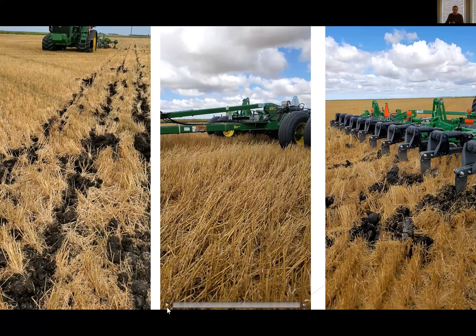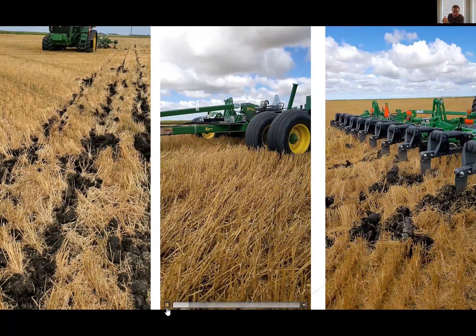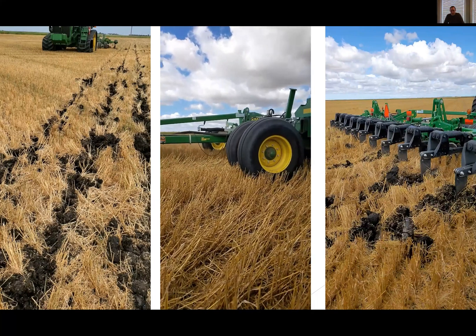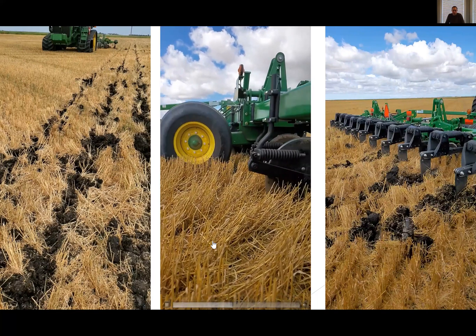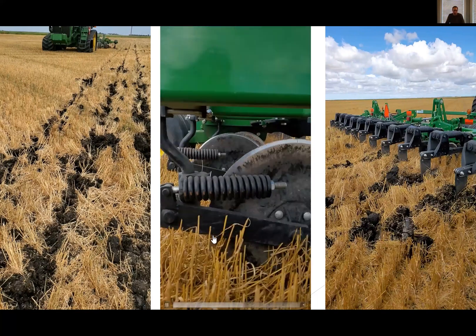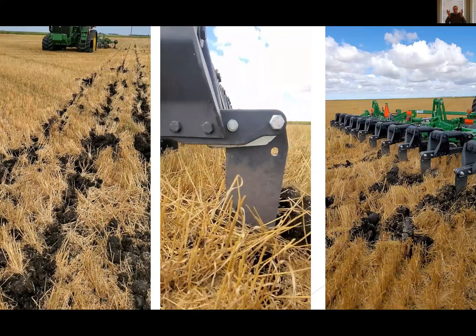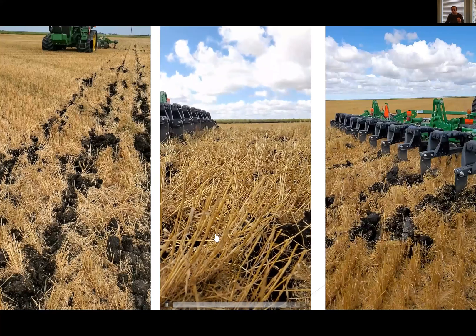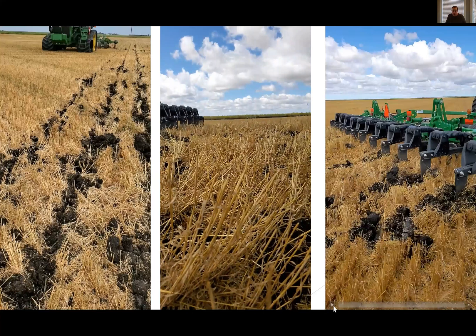These three videos show exactly what the subsoiler is doing as it crosses the land. We're going anywhere from 12 to 16 inches deep. It's slow — the wind is faster, as you'll see dust flying by. The disc makes a slot, then the shank lifts soil from 12 to 14 inches and drops it back down, giving you that soil fracturing. The drier your soil profile, the better job of soil fracturing — you can actually feel the break-up under your feet as the subsoiler passes.